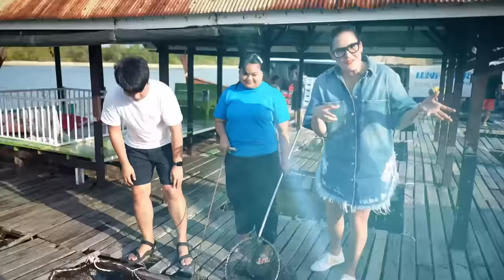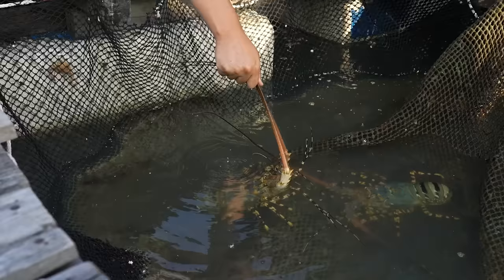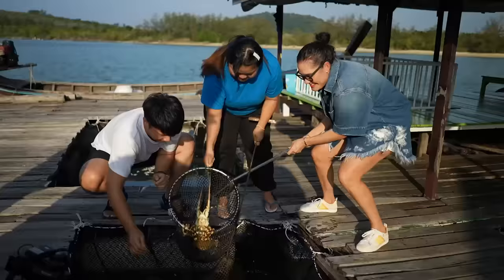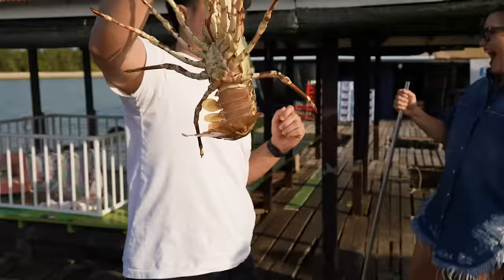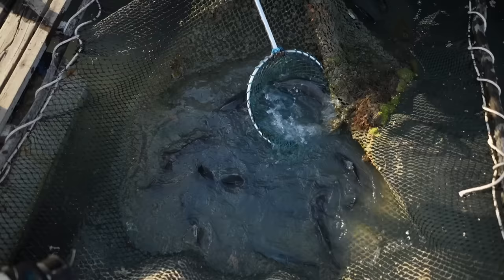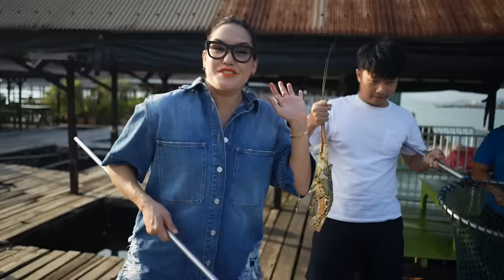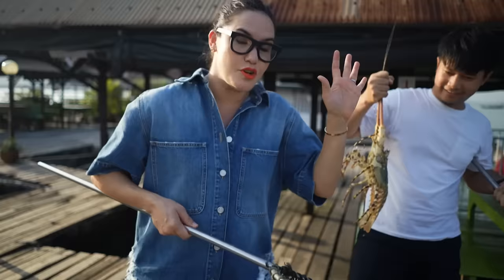We were going to pick fresh seafood — and it doesn't get any fresher than this. This is going to be our lobster. After discussion with our lovely lady here, we're going to steam the fish with chili and lime, grill this one with butter and garlic, and do the crabs in what's called Patponkali — basically a stir-fry curry sauce.